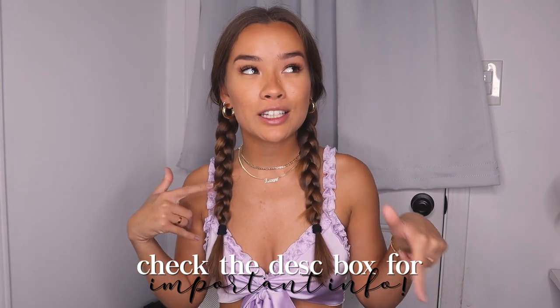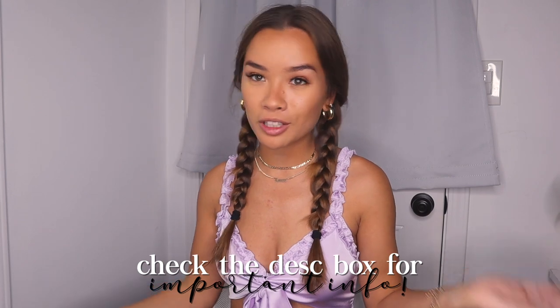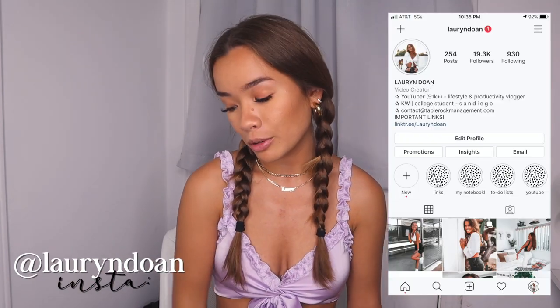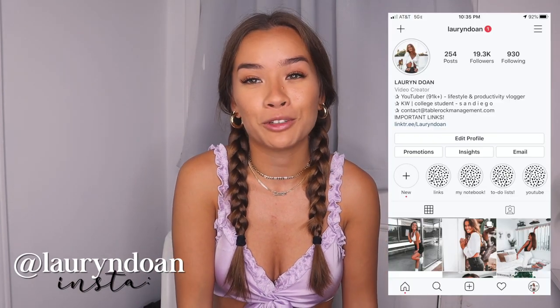That is all I have to show you for today's Zaful haul. I hope you enjoyed! Thank you so much to Zaful for sending me all these amazing pieces. I'm so excited to spice up my wardrobe — I got a lot of colorful pieces. Make sure you use the coupon code in the description and check out all the links to the products I showed you. Subscribe if you have not already because I'm so excited to keep growing my channel. I love you all so much, I appreciate you all, and I will see you in my next video. Bye!